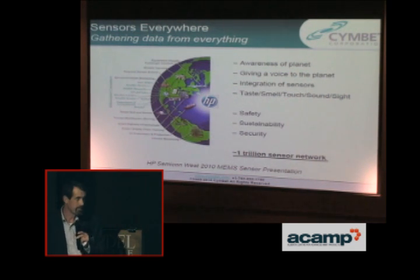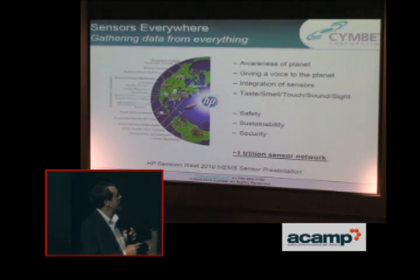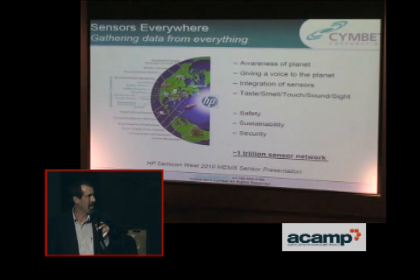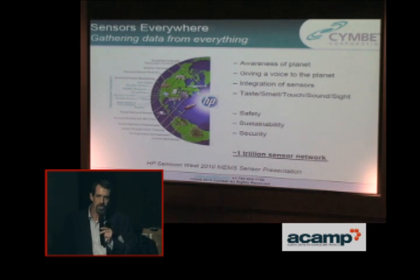Sensors are going to be everywhere. This is a slide from HP at Semicon West earlier this year. They use terms like giving a voice to the planet, an awareness of the planet. HP estimates that there will be a one trillion sensor network in the next few years, and HP has made a major thrust into this market on account of that.